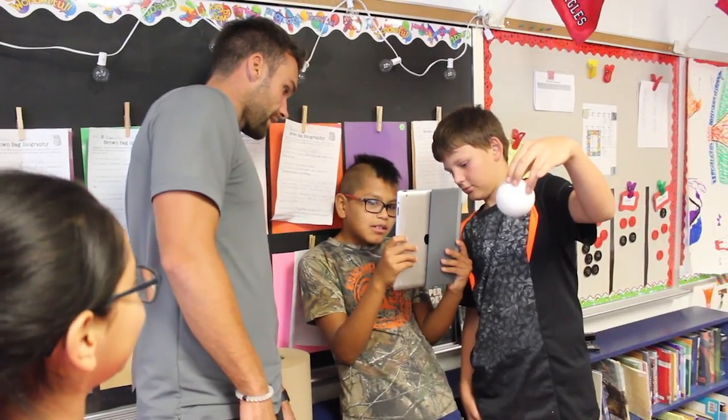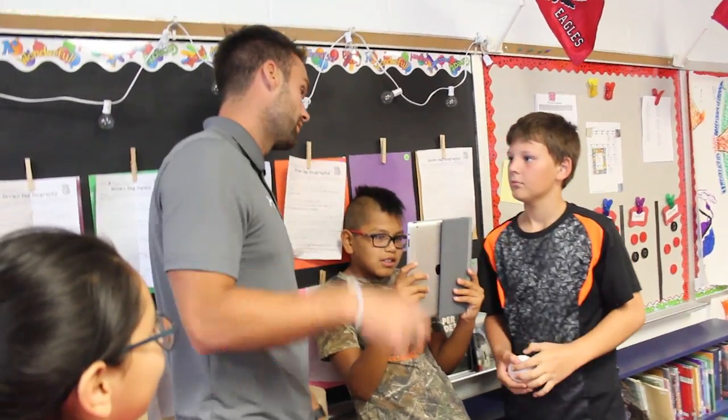It's a lot more advanced than when I was in school. Everything's going that way, and the fact that they can get to learn on the iPads this early, it's great for them.